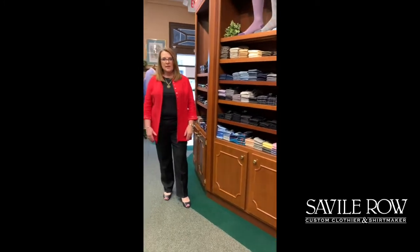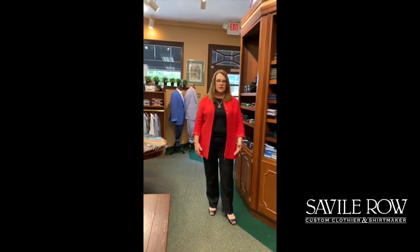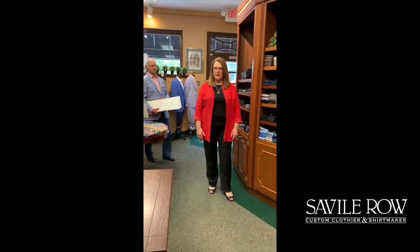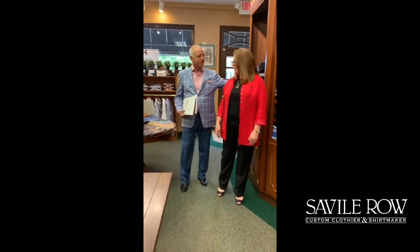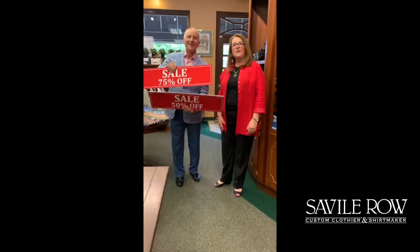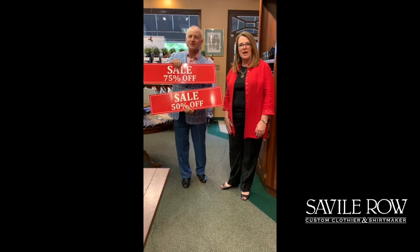So come in, let us show you what we have, or just give us a call. We'll wrap up what you want and we can deliver it curbside. And everything is — Mary Jo, how much should we mark things down this season? Let's blow it out, David. 50 to 75% off. Come in and see us. It's time.